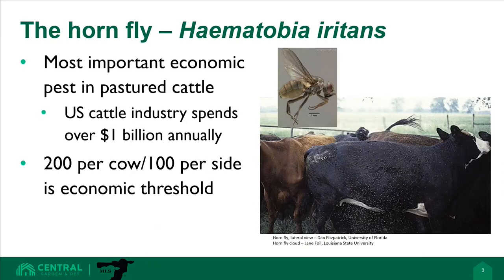The horn fly has been the number one economic pest for pastured beef producers for decades. In the U.S. alone, beef producers lose one billion dollars annually in lost cow productivity and control costs. Economic impact can happen when horn fly populations reach 200 per cow, or 100 per side. In most of the U.S., horn fly populations can build into the thousands per cow when left untreated.